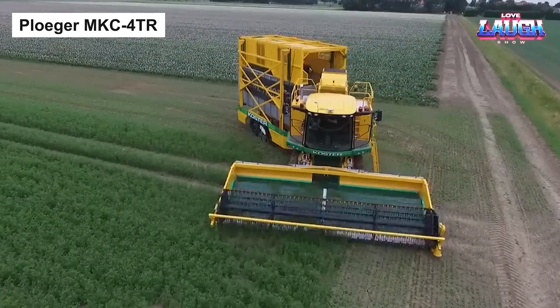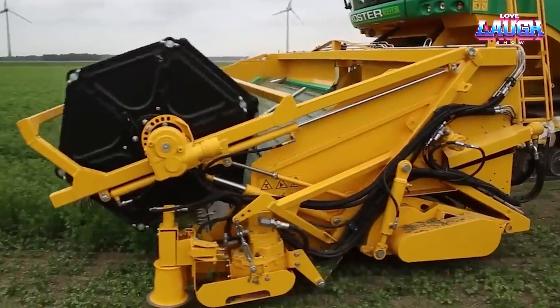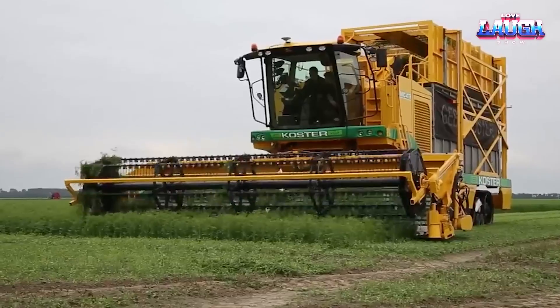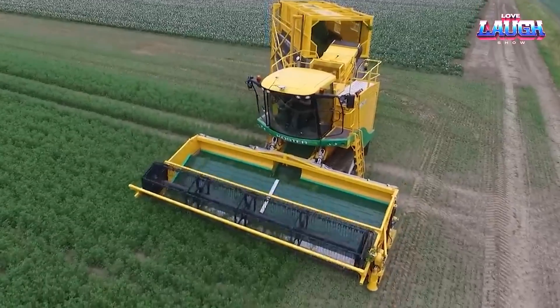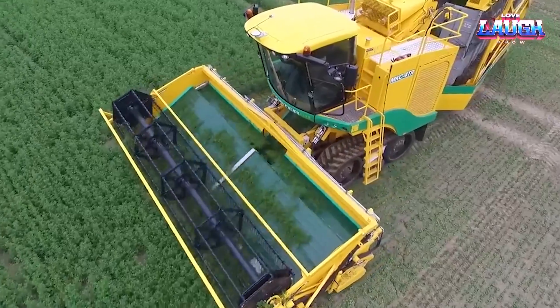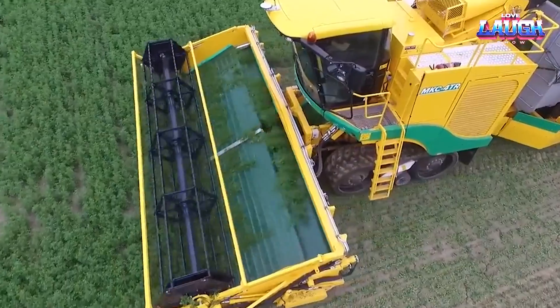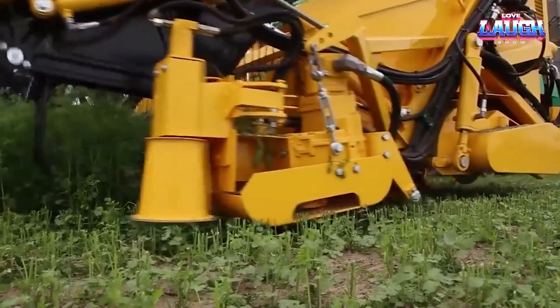Let's dive into another game-changer in the world of heavy machinery, the Plogger MKC-40R. This specialized self-propelled merger is engineered for efficiency, powered by an impressive 225-horsepower engine, and effortlessly consolidates high volumes of forage or hay. A standout feature is its ability to merge a vast 9-meter width in one pass, which is no small feat.